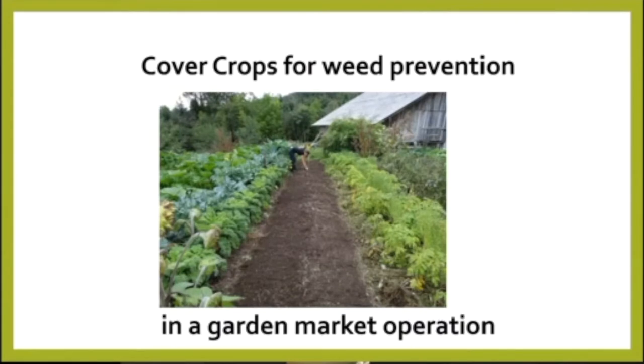I'm Holly Catron and I'm going to present on a SARE grant that we completed, introducing a new or unique application of cover crops in a garden market operation.